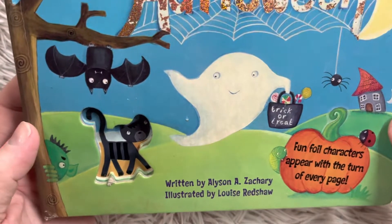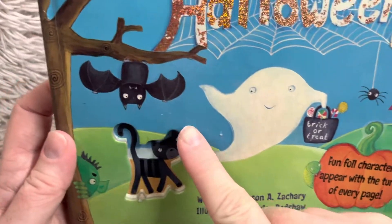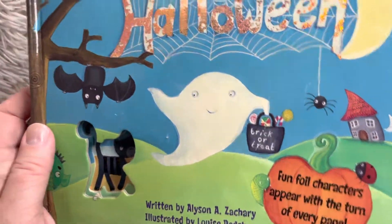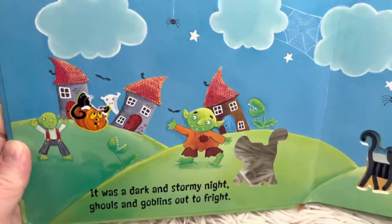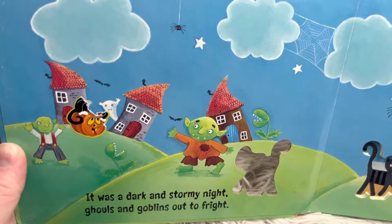Friends, I think in this book we're going to see a cat, a ghost, a bat, maybe a pumpkin, the moon, a spider. If you're new to our channel, please go ahead and consider subscribing. We do a new story every single day, and for the month of October we are doing all stories related to Halloween.